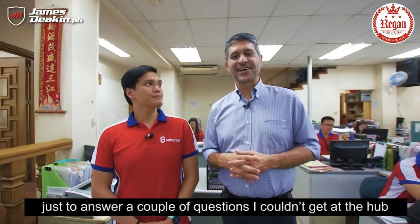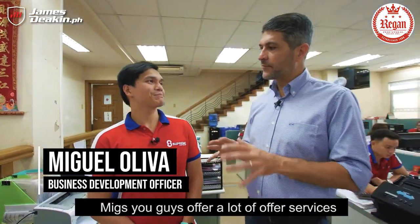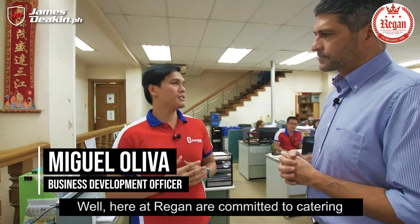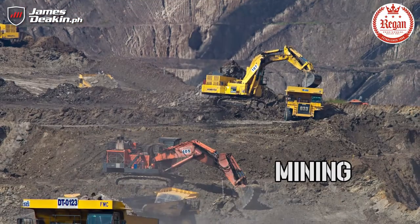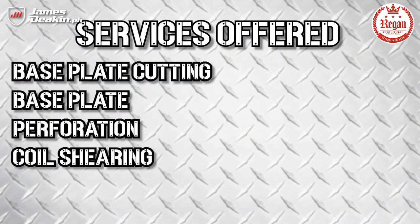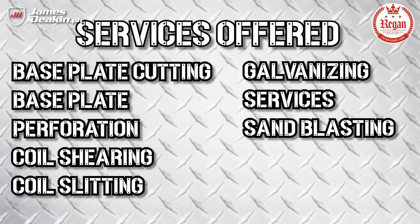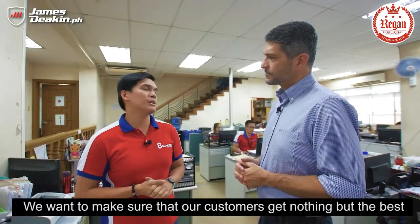Now we're back at the head offices in Quezon City to answer a couple of questions. I'm here with Migs. Migs, you guys offer a lot of other services — can you run through a few? Here at Regan, we're committed to catering to a wide range of industries, from manufacturing to mining, even retail. We offer services like base plate cutting and perforation, coil shearing and slitting, galvanization, sandblasting, pipe coating, and even logistics services. We want to make sure our customers get nothing but the best.